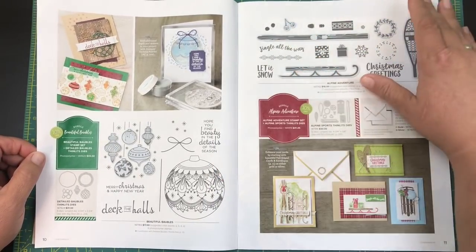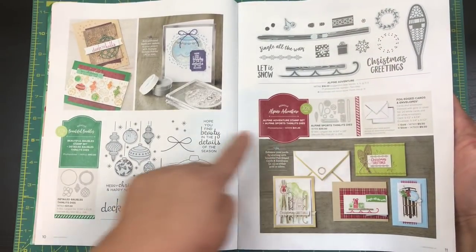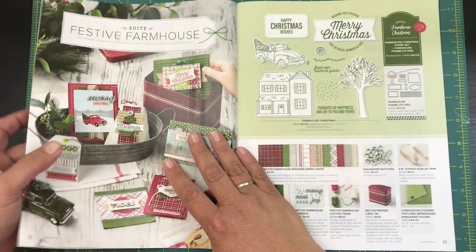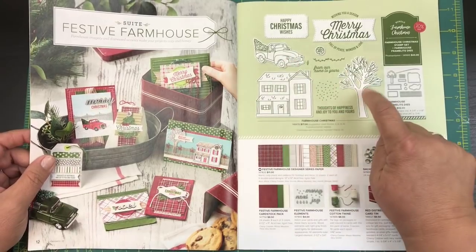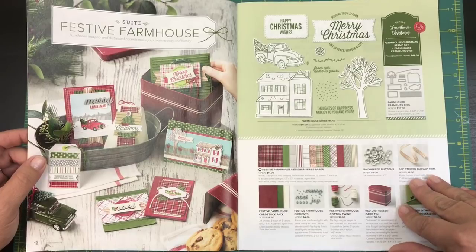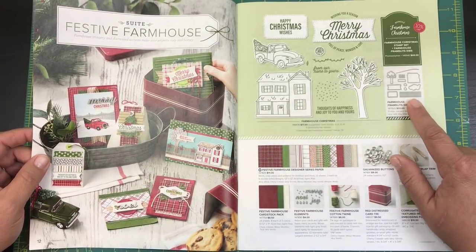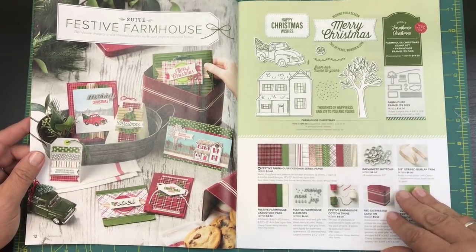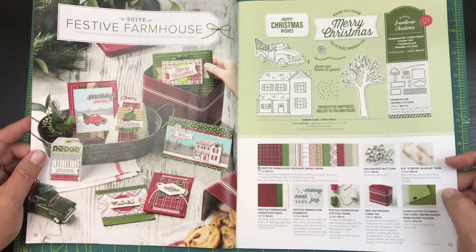I never even saw these little jingle bells before! Check them out — there are thinlits dies for all the stamp sets. And look at this truck — I saw the tree but this truck, oh my goodness, super cute. It sure does have dies to go with it. Stampin' Up! is pretty on target with these dies that go with the stamp sets.